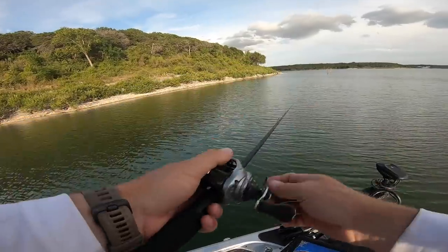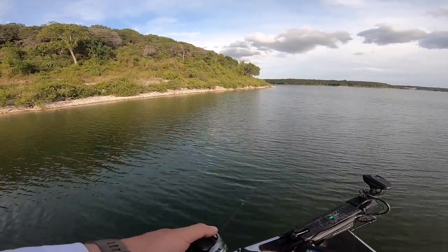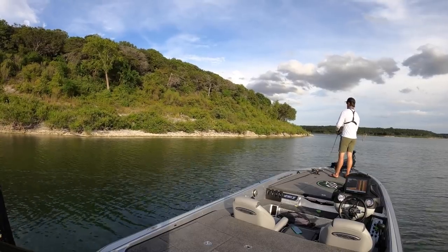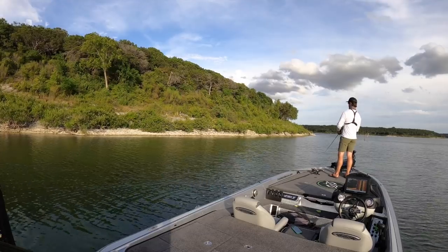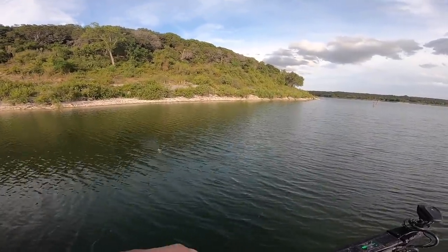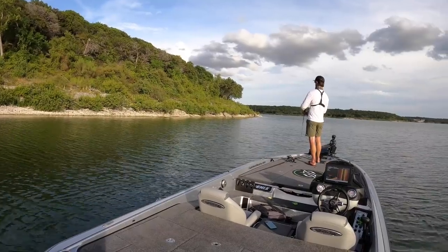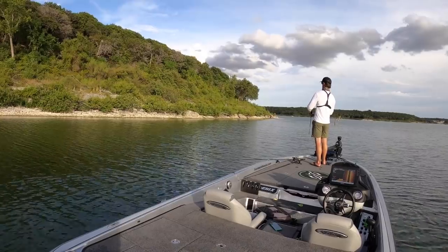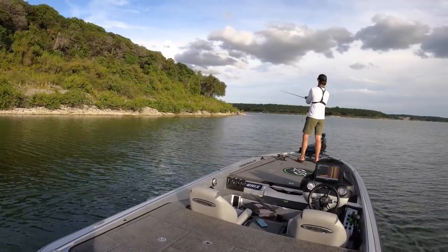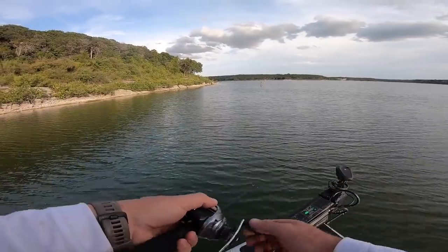I think it's a good time to throw topwater anytime you see surface activity. Regardless of time of day — even middle of the day — I've caught smallmouth in 100 degrees over 30 to 40 feet of water. It's got to be clear usually, but if you see any kind of surface activity — shad popping, especially if you see a bass swirl or pop one — don't be afraid to get the topwater out. Sometimes it's not the predominant thing they want, they might want a swimbait or crankbait, but sometimes it is the actual topwater that they really want. That should be just ka-pow!